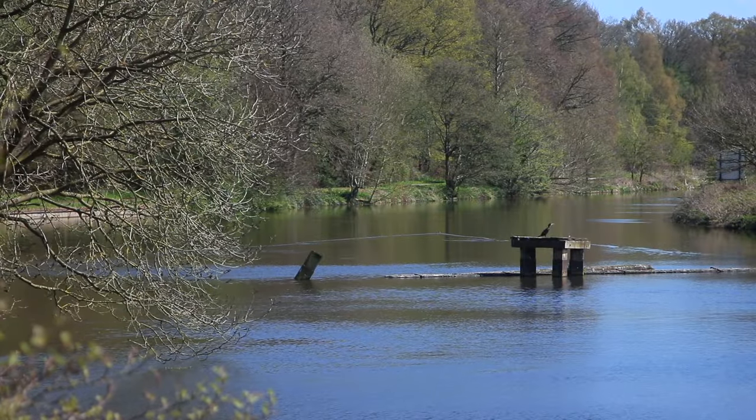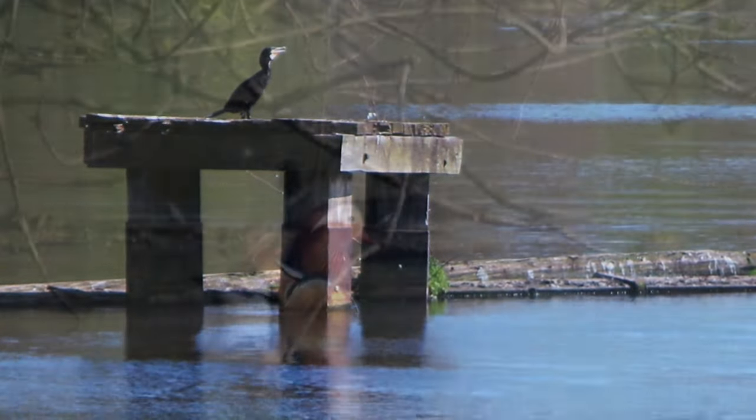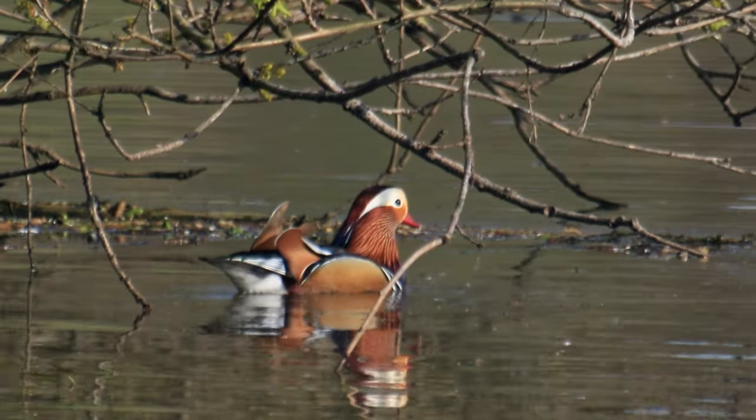Cormorants are a common sight on the Weaver, but this is not something which can be said about mandarin ducks. This pair, close to our mooring, attracted quite a lot of attention.